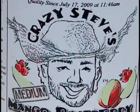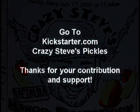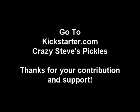Thanks again for supporting my project. Thank you.